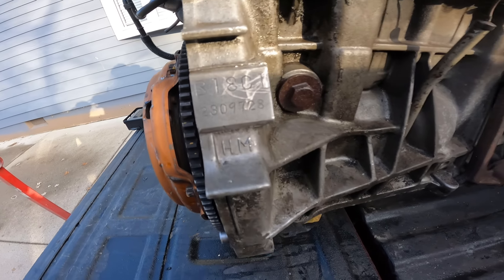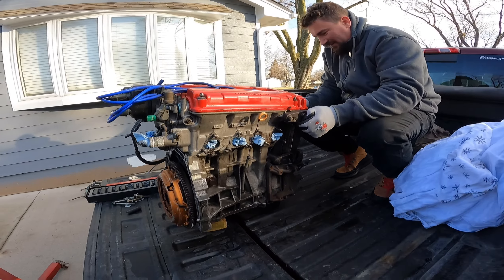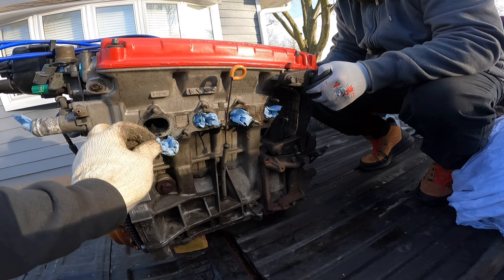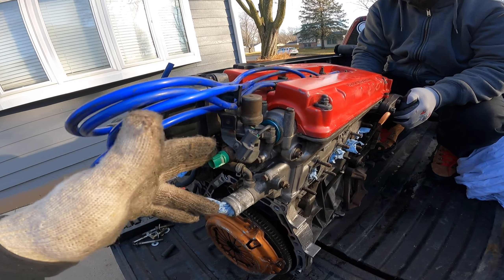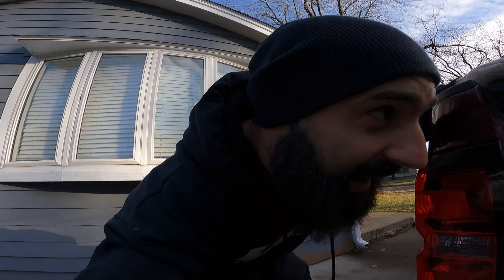Look at that — B18C1. I have no idea what that means. Oh, there's the VTEC! I'm a Mitsubishi guy, so I used to make fun of Hondas back in the day. Now karma has caught up — I can't say anything. I'm putting a Honda engine in my Yugo.